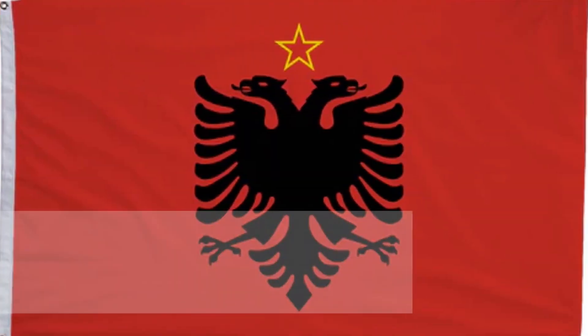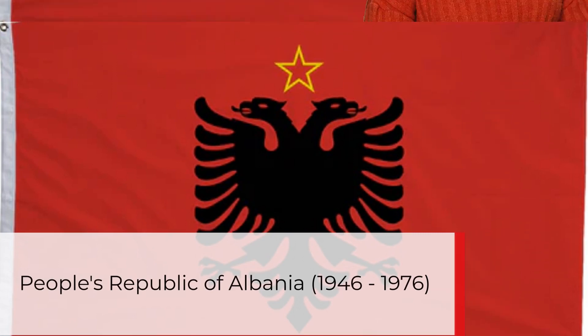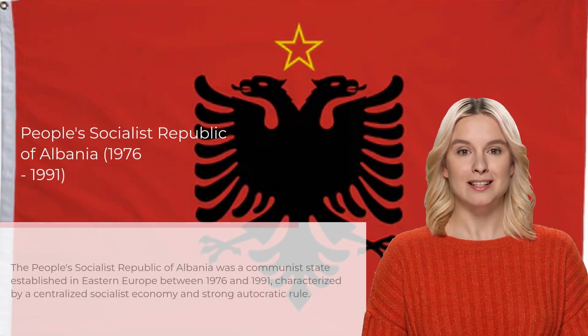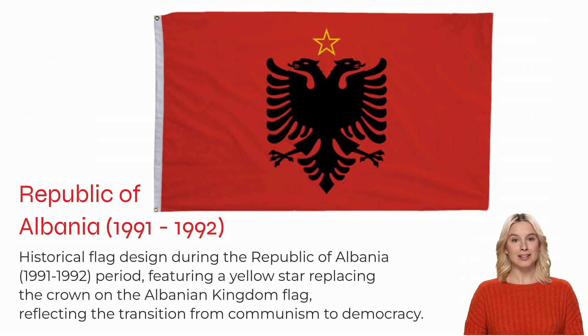From 1946 to 1992, the country underwent three name changes, all using the same flag design: the People's Republic of Albania from 1946 to 1976, the People's Socialist Republic of Albania from 1976 to 1991, and the Republic of Albania from 1991 to 1992. The flag design is very similar to the Albanian Kingdom flag, except instead of a crown, it has been replaced with a yellow star above the double eagle head.